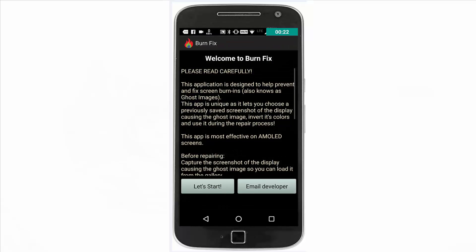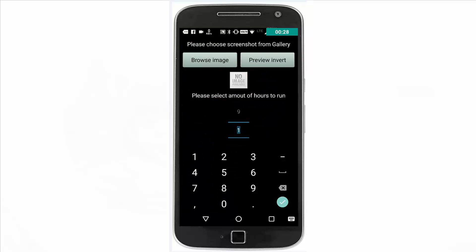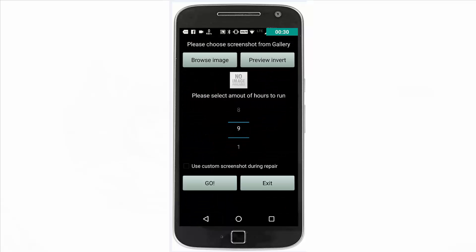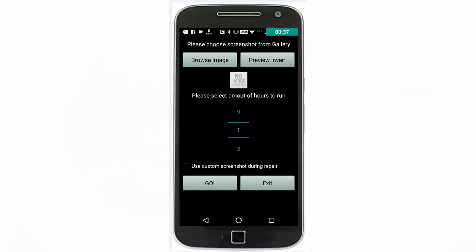Once the download is done, just open it. The app will then ask you to set a timer, the minimum being an hour. When you start the process, the whole screen will be covered by colors which will be changing. This will continue for the set time period, and after the process is done, there will not be the image retention issue.